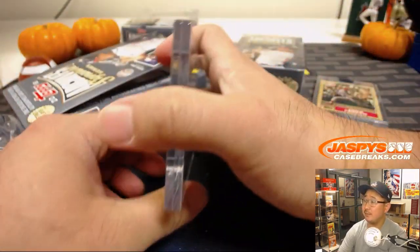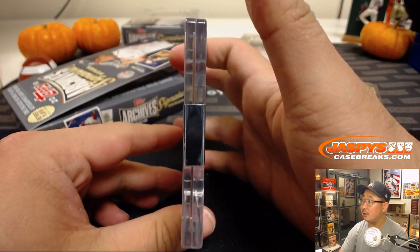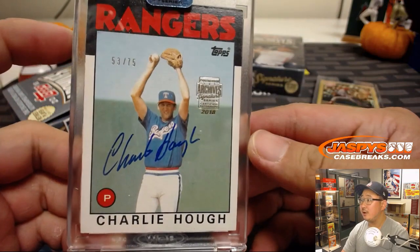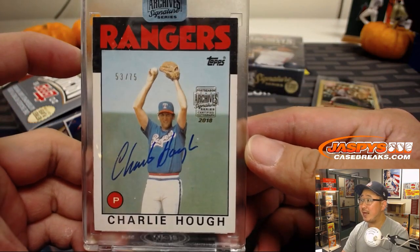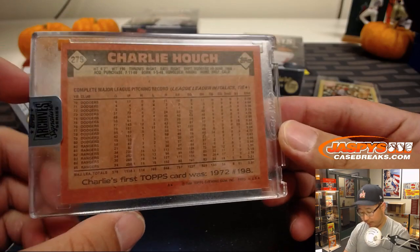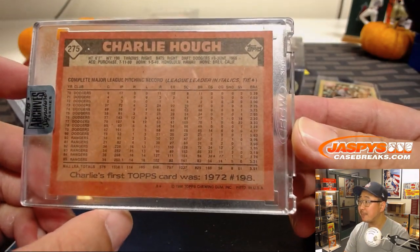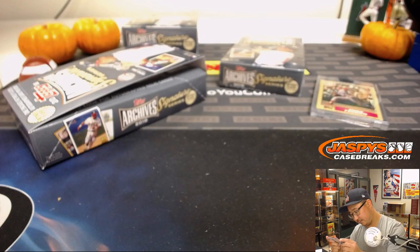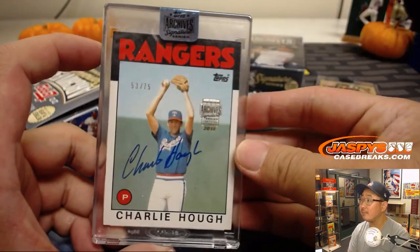Next up is Charlie Huff, 53 out of 75. Old Rangers Charlie Huff — he was with the Dodgers forever too. Yeah, this is 1985, I think, or 86, Topps? Nice.